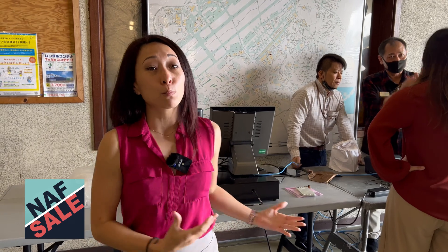When you finish looking around and getting your stuff, this is where you'll be checking out. Please remember: US dollars and credit cards only — no yen and no checks.